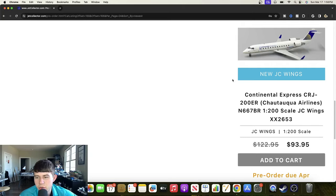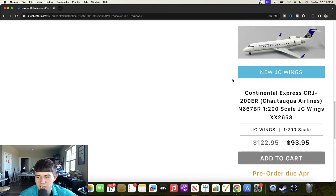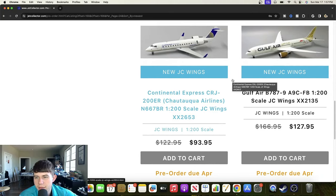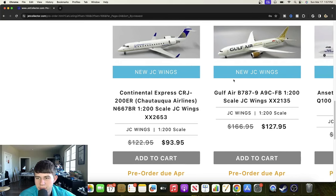Next up we have a Continental Airlines CRJ-200ER — I believe operated by Chautauqua Airlines — registered November 667 Bravo Romeo. Cool to see Continental getting a CR2; I don't think NG's done it yet, so this is a really great choice and it's a really good looking aircraft. We also have a Gulf Air Boeing 777-9 registered Alpha 9 Charlie Foxtrot Bravo — another really cool looking aircraft that will be a very popular offering.